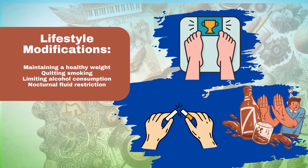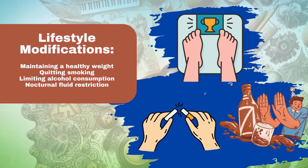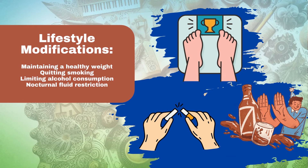Lifestyle modifications. Maintaining a healthy weight — obesity can worsen BPH symptoms. Quitting smoking — smoking can irritate the prostate and exacerbate urinary problems. Limiting alcohol consumption — alcohol can dehydrate the body and increase urinary urgency.